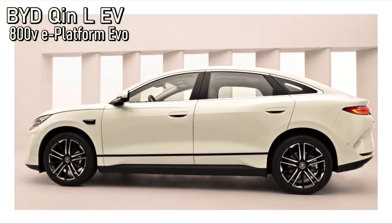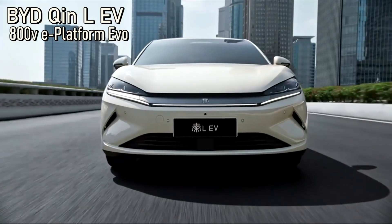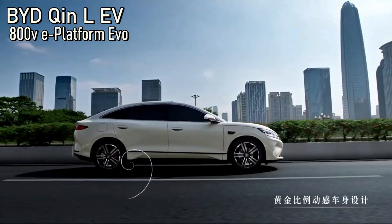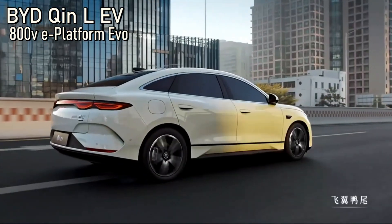BYD also officially unveiled the Qin L EV, which is less exciting but still on the wonderful ePlatform 3.0 EVO. This company just doesn't know when to stop.